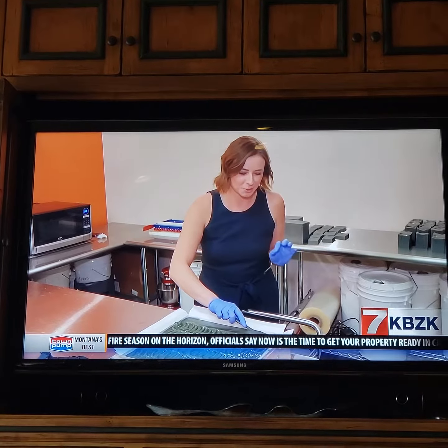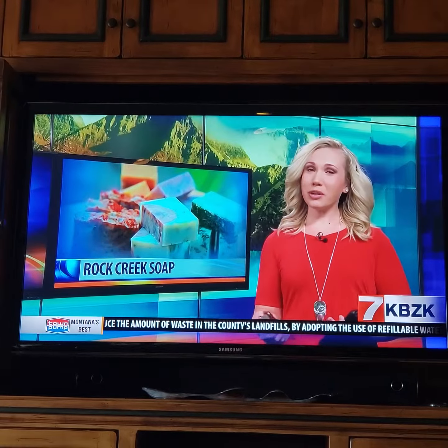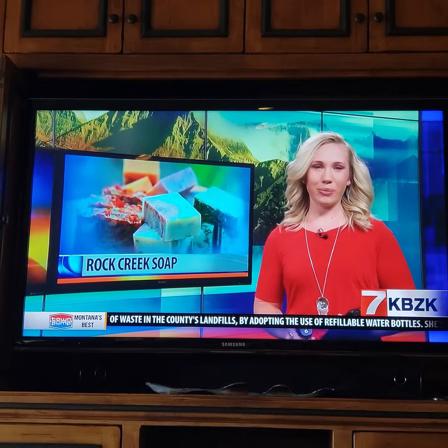In Billings, Zoe Zandora, MTN News. Zoe tells us that the most popular scent is a Montana favorite — Huckleberry.